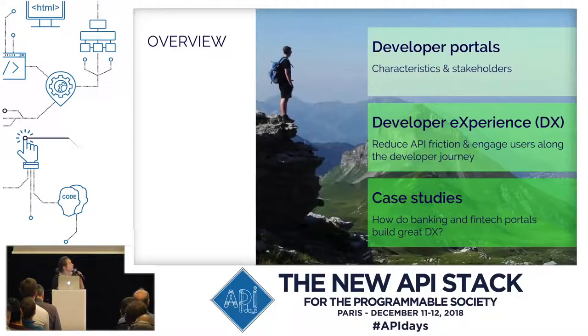First of all, we'll look into what we at Pronovix think that developer portals are, and what developers expect and need of a developer portal and of its APIs. Then we'll move into architecting developer experience and how you can do that by reducing the API friction. We'll also look into how you can engage your users. And in the last chapter, we'll look into some case studies from the banking and fintech industry.